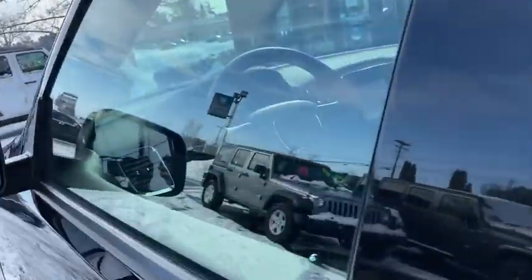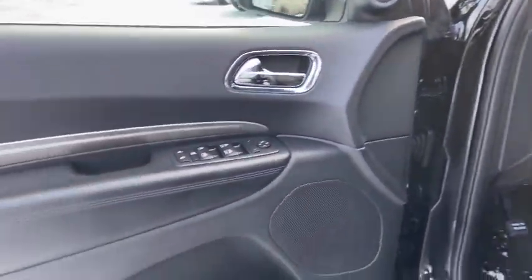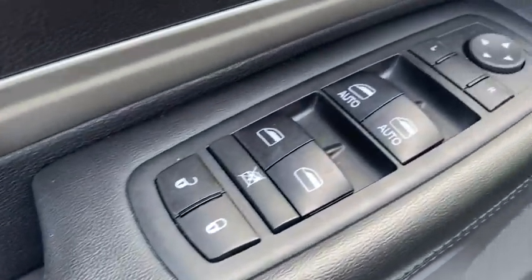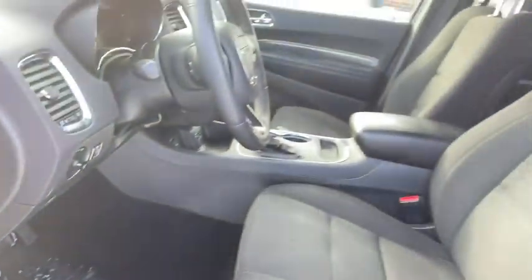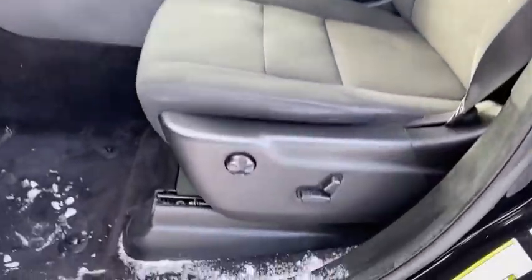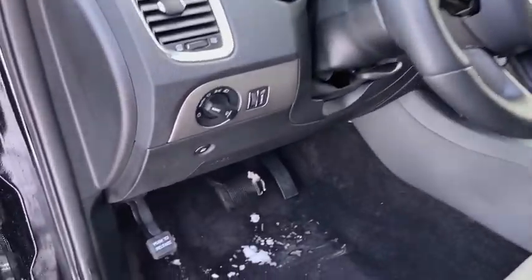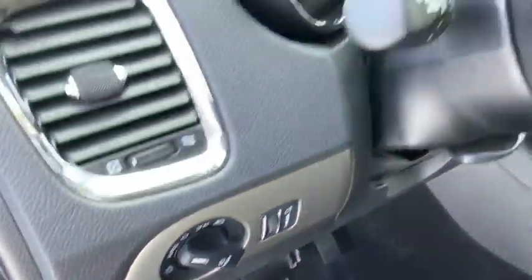This vehicle has less than 35,000 miles. Here are some of this vehicle's great options: traction control, power liftgate, dual airbags, leather-wrapped steering wheel, alloy wheels, power steering, four-wheel disc brakes, center armrest, electronic stability control, fog lights, compass, heated steering wheel.